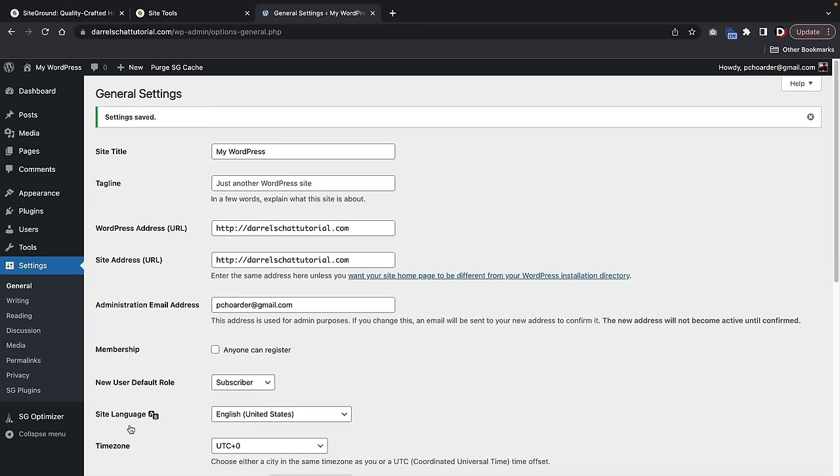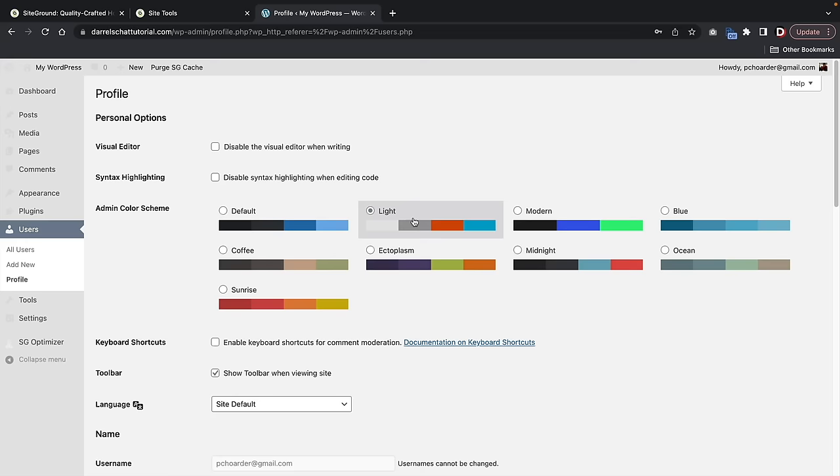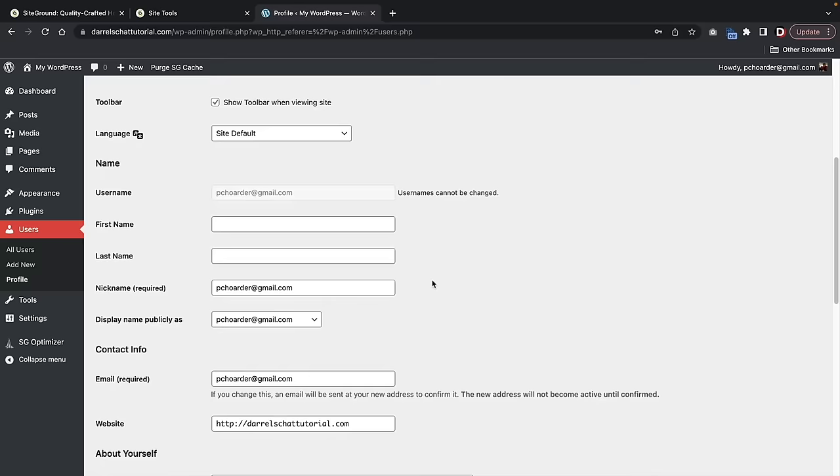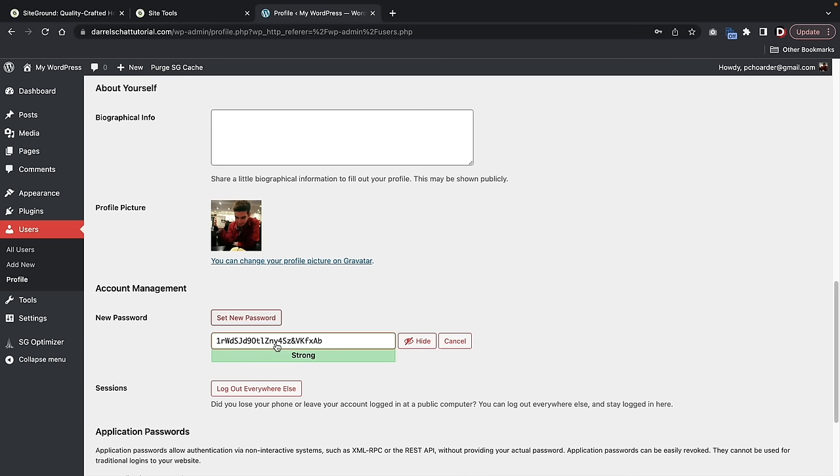Also, over here under Users > All Users, here we have our current user. Click on Edit. This is your personal profile, where you guys can adjust the color scheme — we can change this to midnight. For those who want to change your email or password, this is where the password reset email goes. If you ever want to change your password, click on Set New Password and put in your new password. Then scroll down and click on Update Profile.